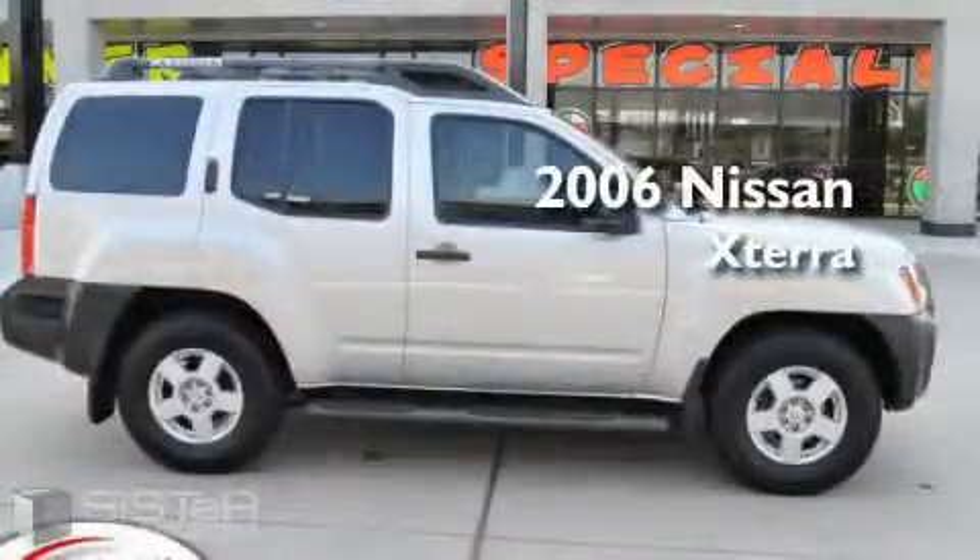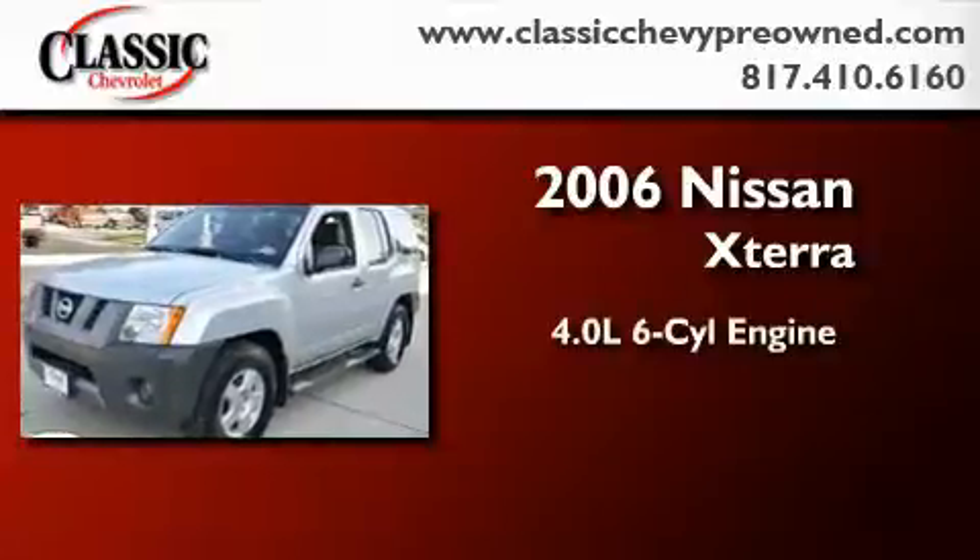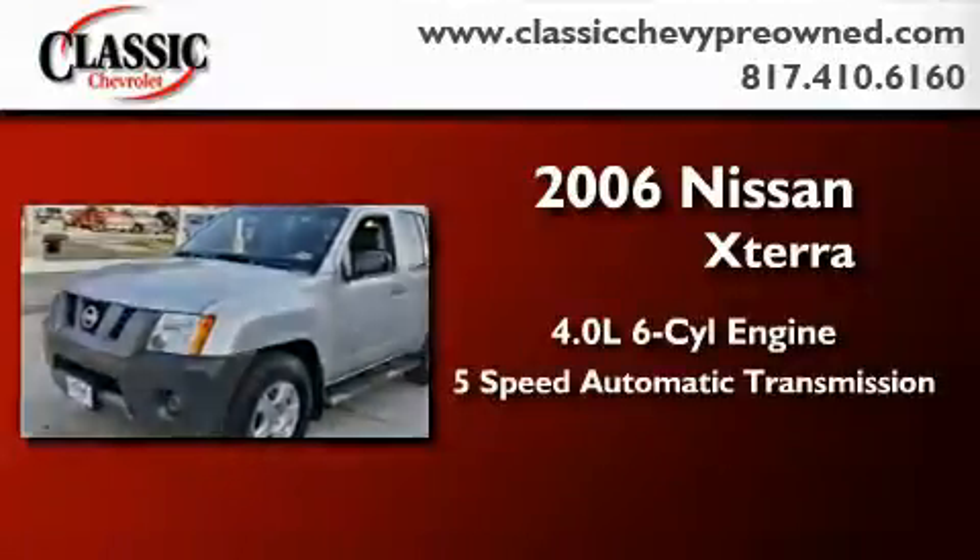This is a 2006 Nissan Xterra. It has a 4.0-liter six-cylinder engine and a five-speed automatic transmission.